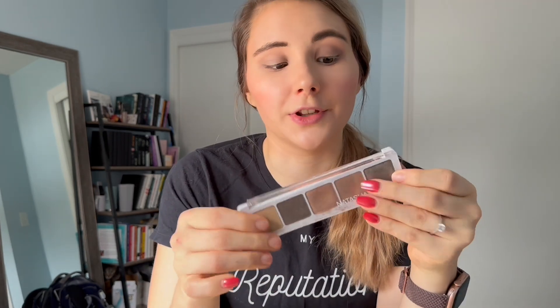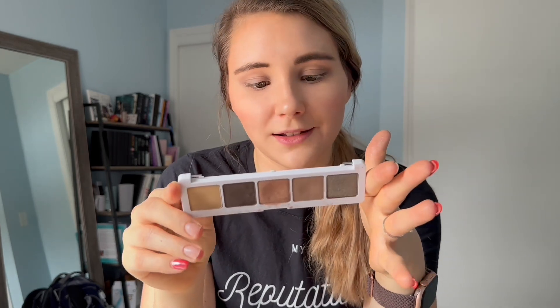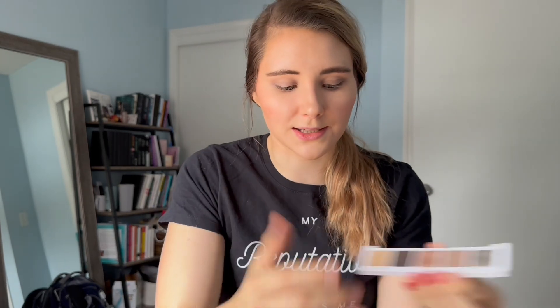Oh, I can't believe that just happened. I was going to show you this, but then it just decided to break on me — what the heck! This is the Natasha Denona Ayana palette. I really like this one, but because it broke I didn't go in with any shimmers — I just went in with that Mally Beauty eyeshadow stick.